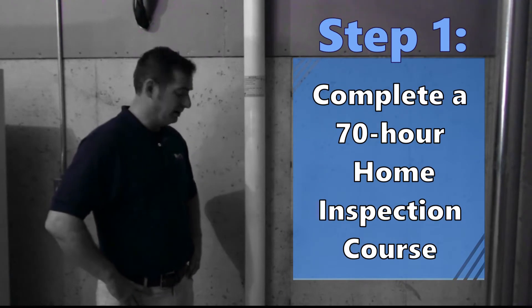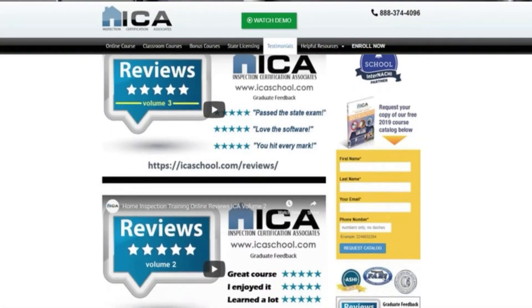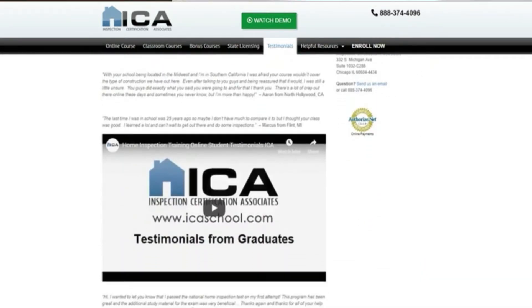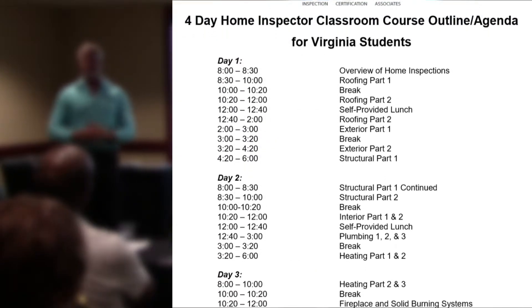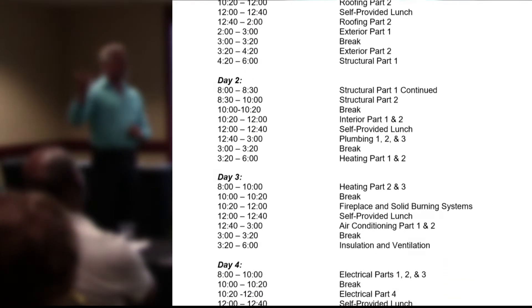Step 1: Virginia requires that you complete a 70-hour state-approved home inspection course. The most popular course in Virginia for new home inspectors is offered by us, Inspection Certification Associates. It's what we call our hybrid course, which is a combination of online and classroom training, which fulfills all 70 hours required and will teach you everything you need to know to become a successful home inspector.